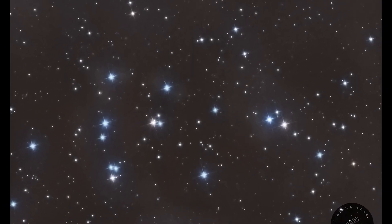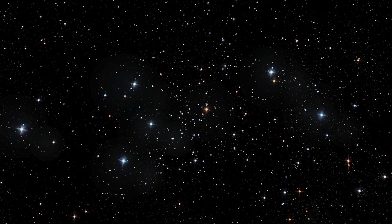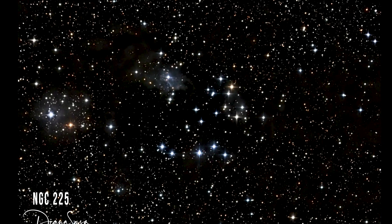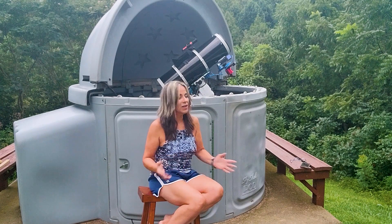Open clusters, also known as galactic clusters, do not have a distinctive shape. Their stars are loosely clustered together. They contain just hundreds of thousands of stars, making them far less dense than globular clusters.